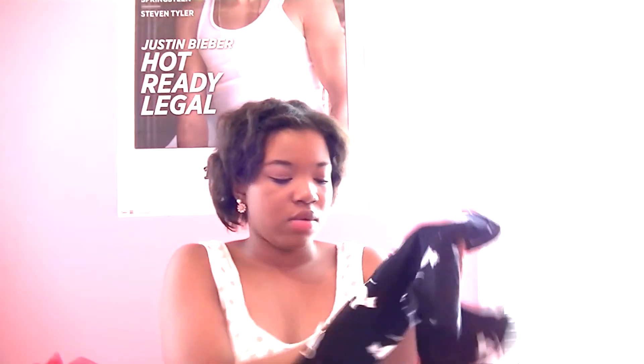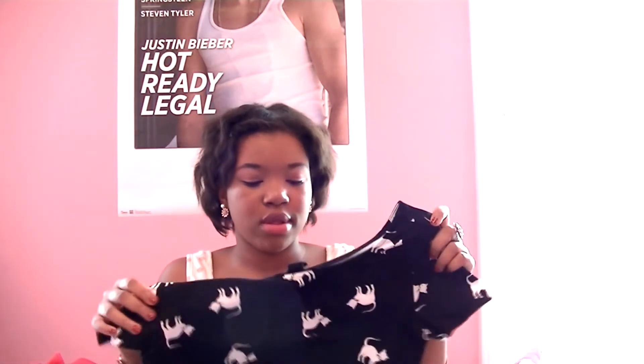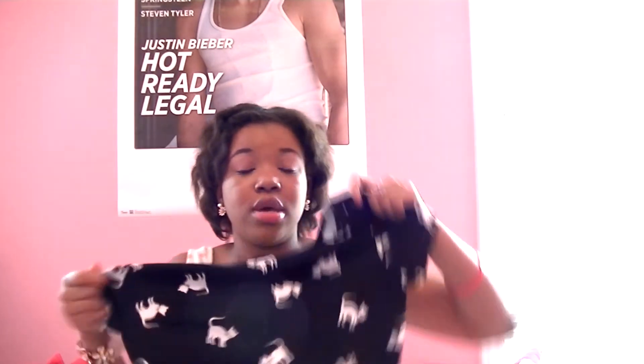My favorite, favorite, favorite thing that I got is right here — it is the cat print crop top. You can see the little kitties all over it. This is about to be so cute, and it was $8.80. It's just black and stretchy and it's going to look so cute. Can't wait to wear that.